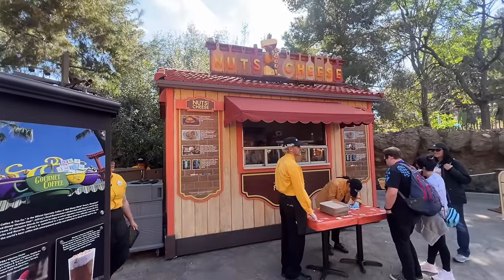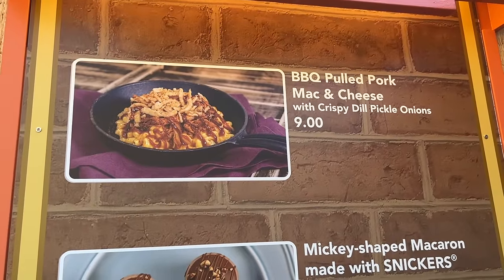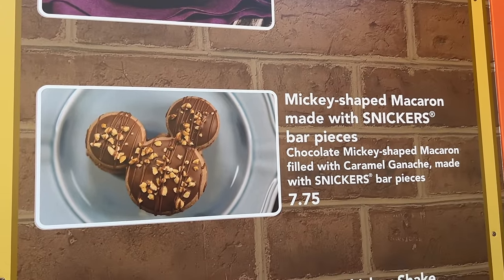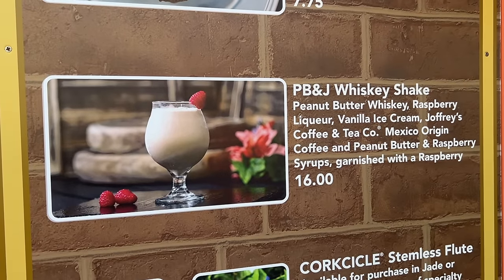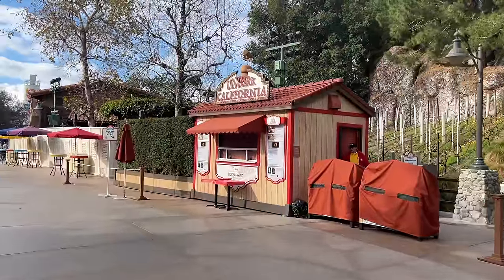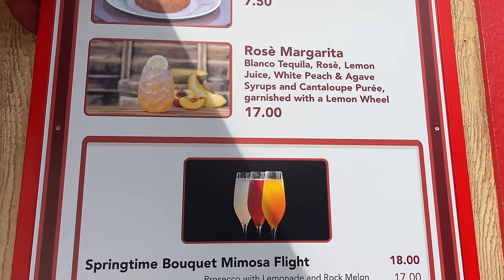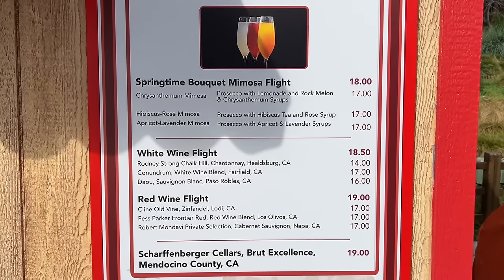Next up is Nuts About Cheese, also behind the wall. Here we have a barbecue pulled pork mac and cheese — I think I'm gonna have to get that — a Mickey-shaped macaron, which is a classic they always have, and a peanut butter and jelly whiskey shake. Booth number five is right outside those closed doors: Uncork California, with a raspberry almond cake, rosé margarita, and a variety of other alcoholic beverages.